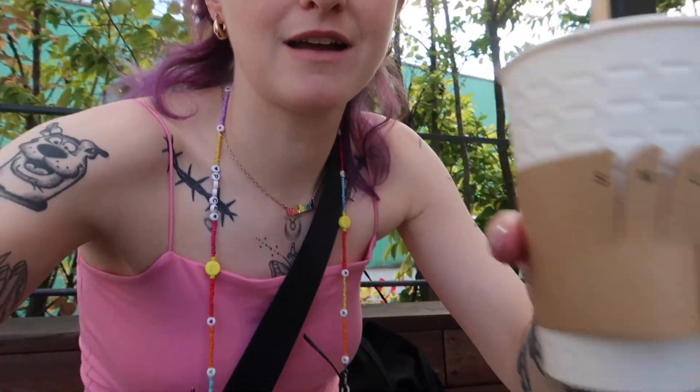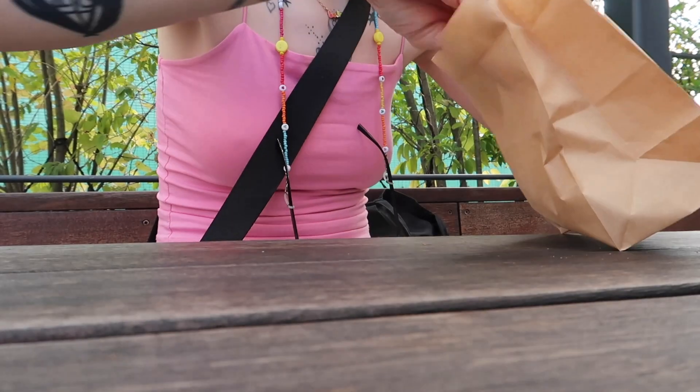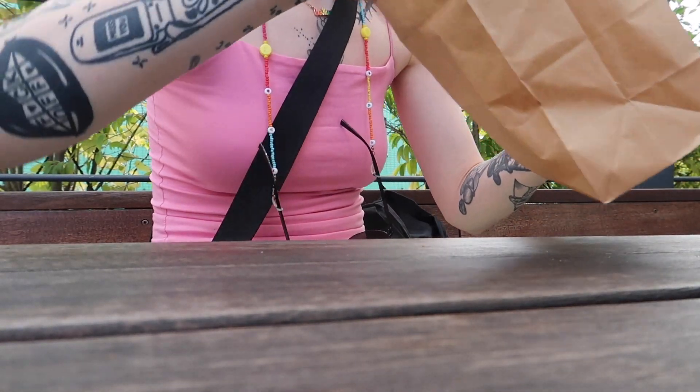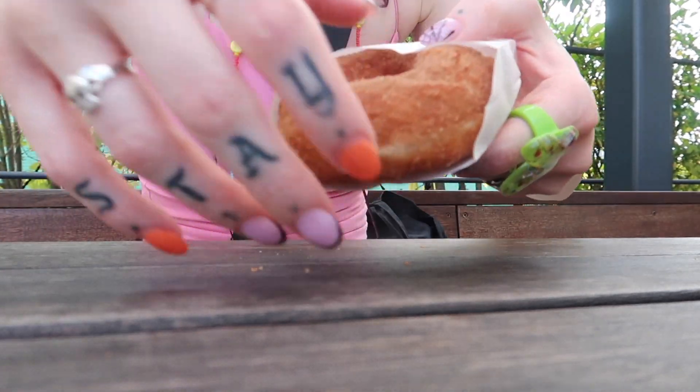We are at Universal Bakes — yes, Universal Bakes 2, so this is the second one. I've got a little iced soy latte and I got sugar cinnamon donuts. Oh, it's real cinnamony and sugary.